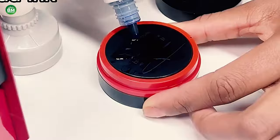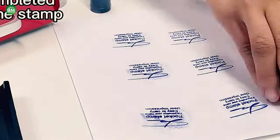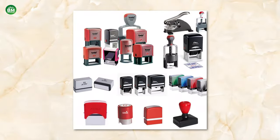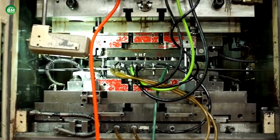With the right approach, entrepreneurs can build a profitable business that provides a customized, high-demand product. In summary, the rubber stamp making machine business is a viable opportunity that offers low startup costs, ease of operation, and a steady market demand, making it an attractive option for aspiring entrepreneurs looking to enter the office supplies industry.